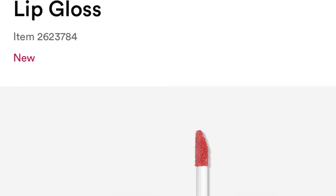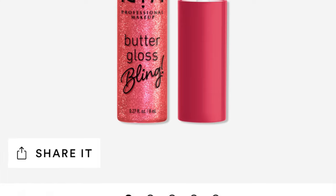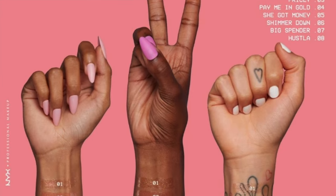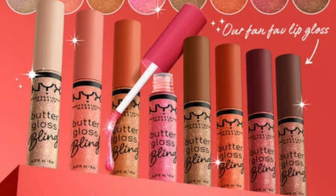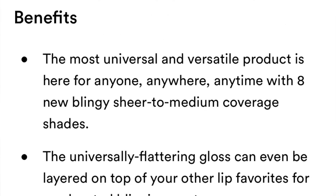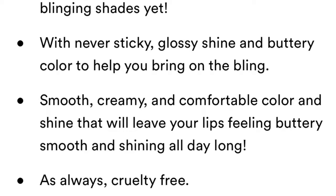The new NYX Butter Gloss Bling Non-Sticky Lip Glosses retail for $6. They come in eight shades. Meet Butter Gloss's new Iced Out Fam from NYX Makeup — the OG Non-Sticky, America's number one Butter Gloss, is getting dripped out with sparkle shine. The most universal and versatile product is here for anyone, anywhere, anytime with eight new blingy shades. Universal flattering gloss that can even layer on top of other lip favorites for an elevated blinged-out pout. I purchased mine at Ulta.